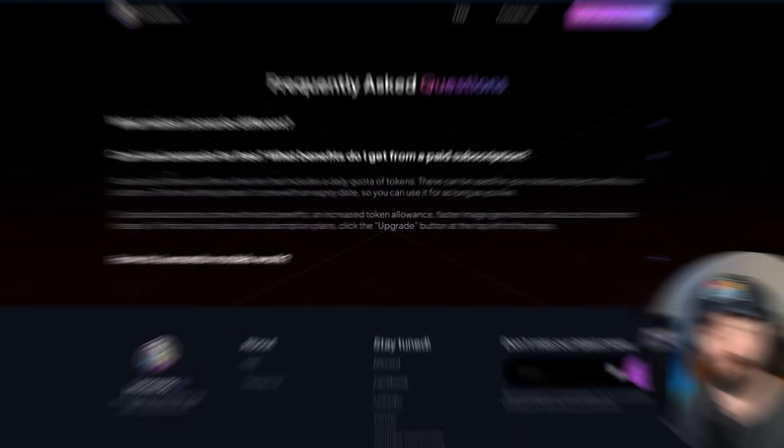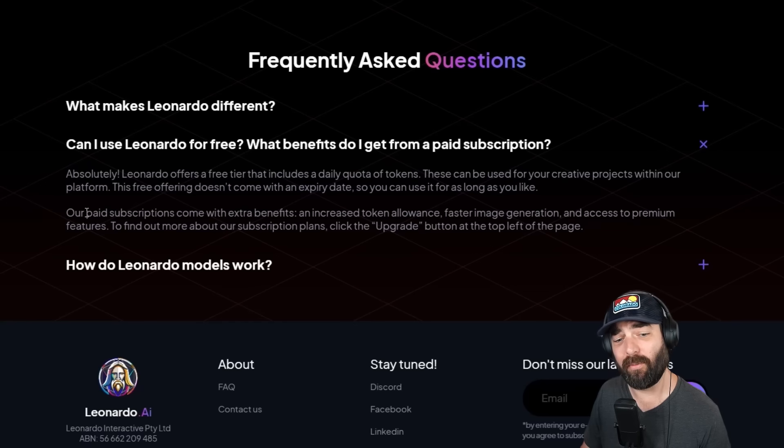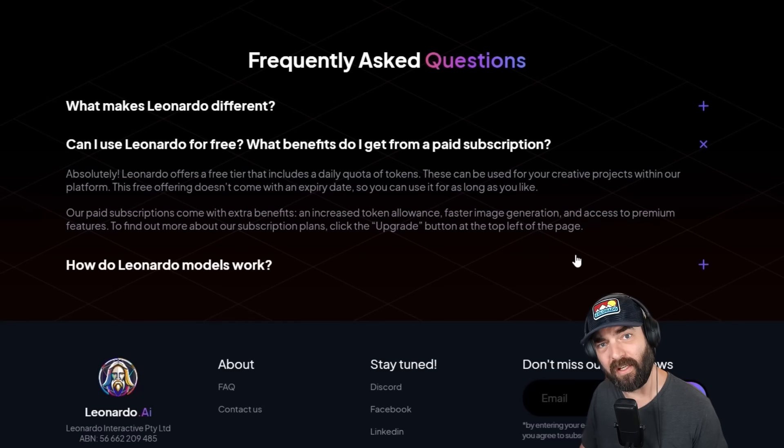Recently, this has been my go-to AI art generation platform. The way this one works is you can sign up for free — Leonardo offers a free tier that includes a daily quota of tokens. So with their free plan, you can generate a certain amount of images every single day without having to pay. They also have a paid subscription which gets you a lot more tokens per day, plus a few features only available for premium members.